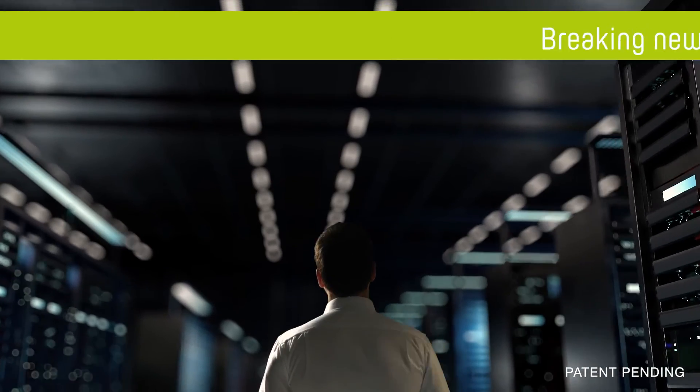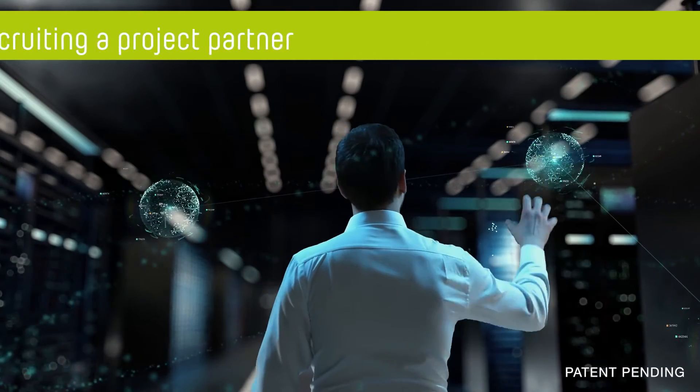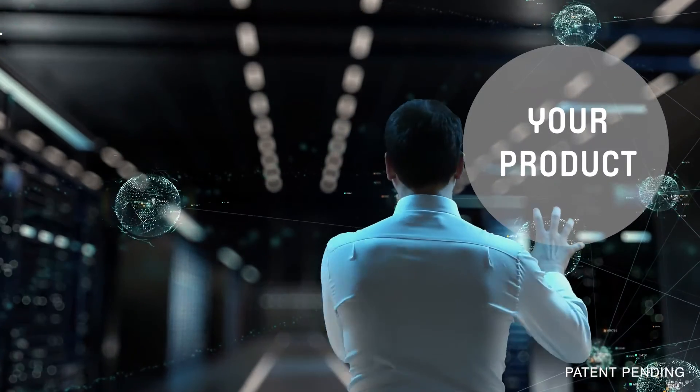And now, you have the unique opportunity to become part of this development. We are ready to explore your application for this disruptive innovation.